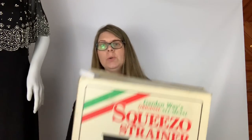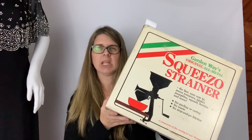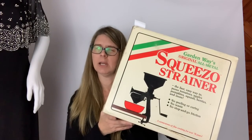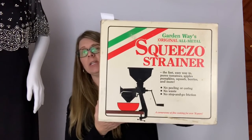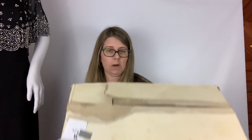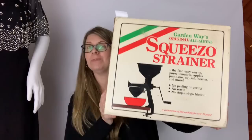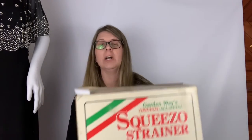The final item I grabbed was a Squeeze-O Strainer. It's new old stock — basically opened but one piece has a little surface patina from age; most of it is nice and shiny. This is used to puree tomatoes, apples, pumpkins, squash, berries, and more — great for canning and preserving. I paid five dollars and should be able to get about 45 to 50, maybe even a little more. Pretty happy about that.